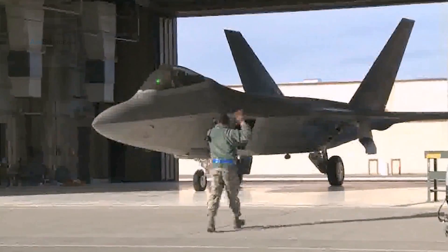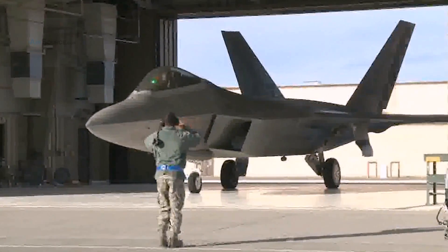Painting this giant Raptor is no easy feat. A big part of the F-22 is its low observable coating, and that's what the folks down here do. They maintain the low observable coating on the F-22, and that in and of itself makes the F-22 what it is — the newest generation of stealth fighter.